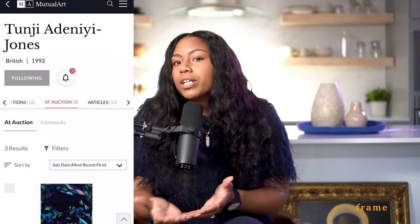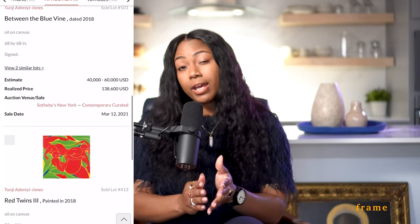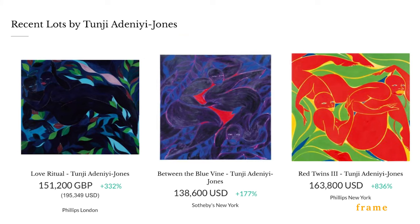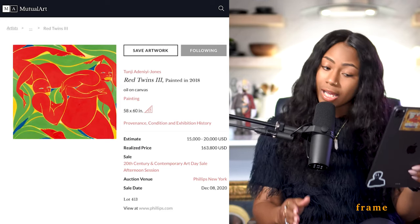Disclaimer, as always: want to see the artists get paid. Now, the next artist I'm excited to see is Tunji Adeniyi-Jones. He really doesn't have much of an auction market — only about three paintings have gone to auction, and they've done well, but there's no solidified market yet; it's kind of all over the place. Both pieces that have sold at auction have sold well above the low estimate — between 200 and nearly 1,000% above. The first piece, Red Twins Three, painted in 2018, had an estimate of $15,000–$20,000 USD and ended up selling for $163,800 — that's $148,000 above the low estimate.